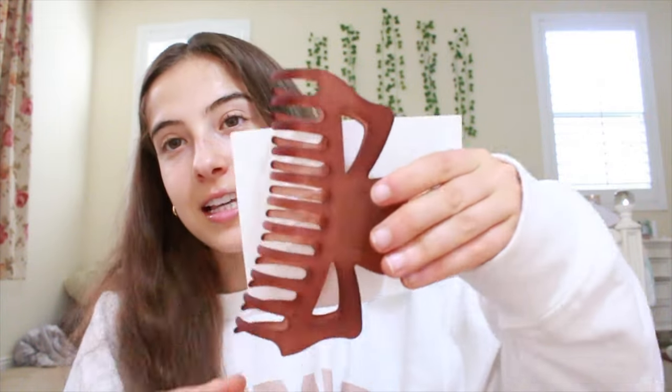My mom got me a claw clip and it's purple and it's really big too, so it'll definitely hold my thick brown hair. This is from Tilly's. My mom also got me another claw clip from Tilly's and it's a clear brown and I think it really matches my hair. And this is actually one of the first presents I opened on Christmas morning — it's one of those headbands you put on when you do your skincare. I think it's so cute and it makes me look like one of those skincare influencers.